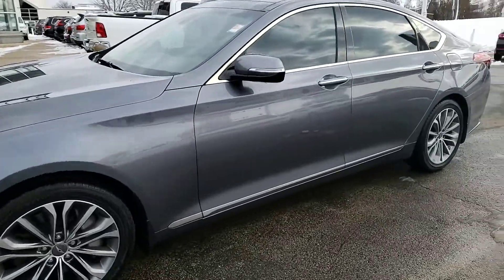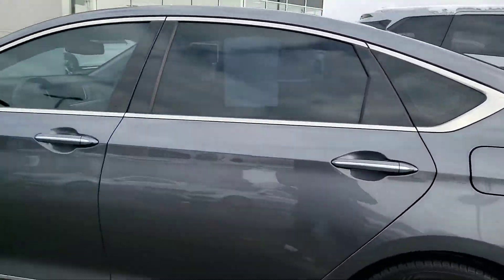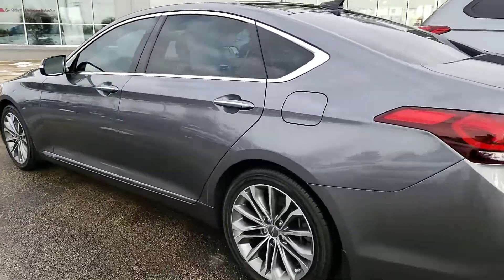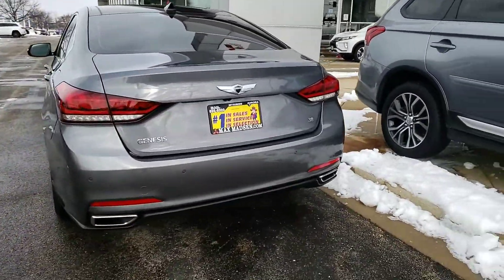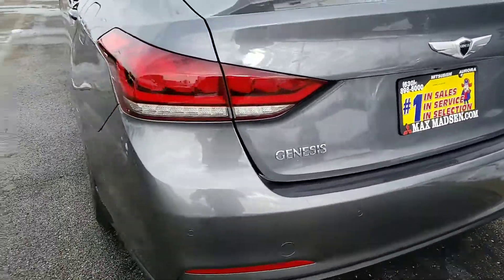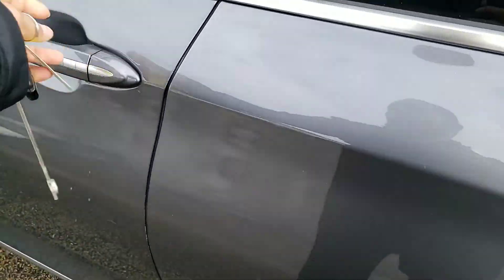Hello again, this is George here with Max Mattson Aurora Mitsubishi with the 2015 Hyundai Genesis. Just wanted to show you that it is still available and give you a better idea of the vehicle inside and out. This is the 3.8 and this thing is fully loaded.